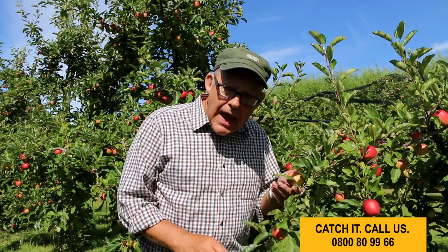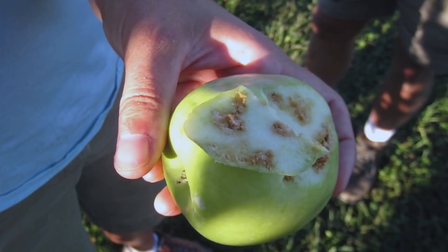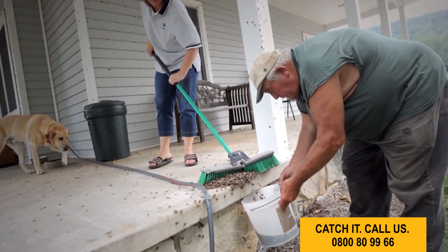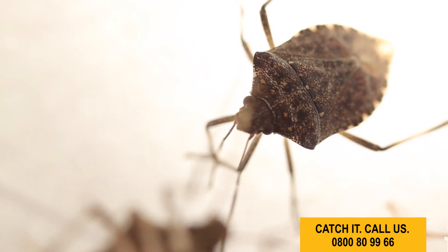Imagine picking an apple that looks like this. But that's not all, because they're also a bug nightmare. Over winter when it gets cold, they look for a nice warm home to invade — in their thousands. You can't spray them, you can't squash them, because they smell. They stink!